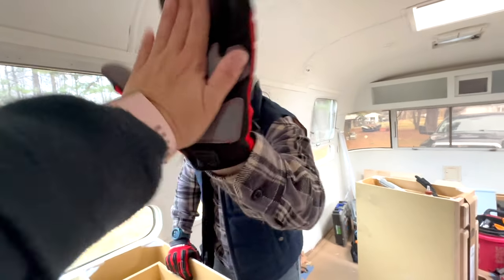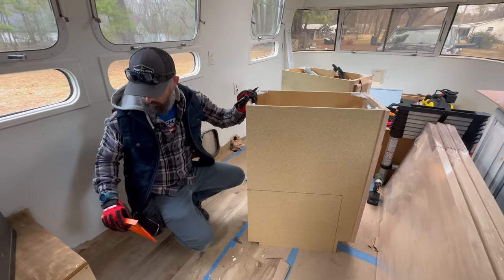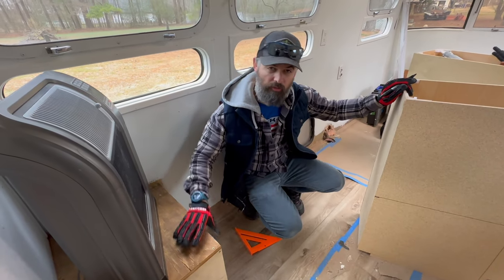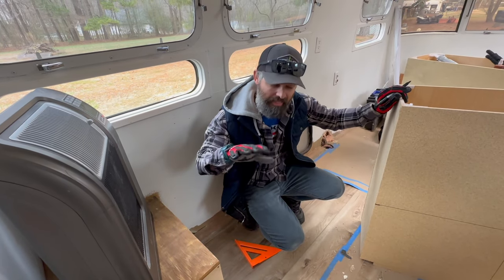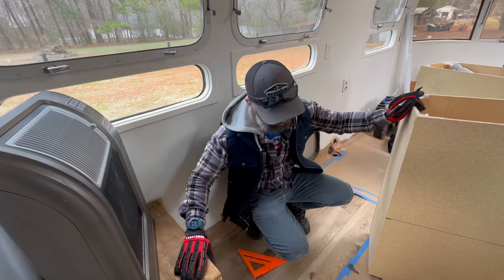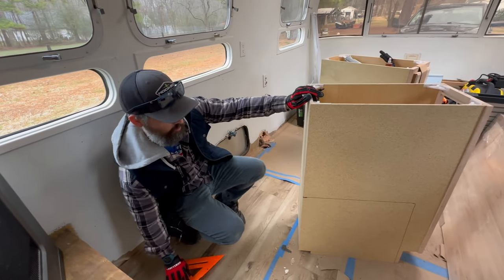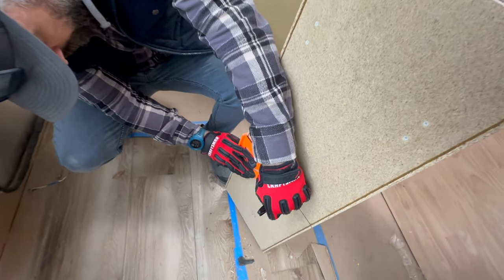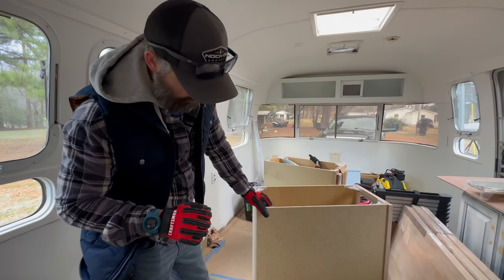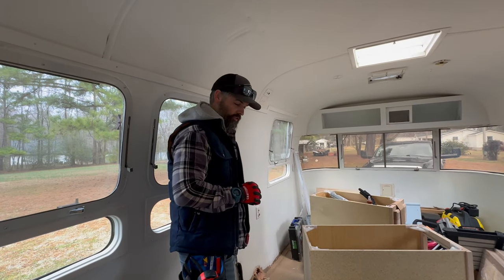We've got it measured. The first line push is pretty simple, but nothing in the Airstream is level — it is level to the floor, but nothing's perfect because of the way these walls are. So it's always better to set something up against it, trace it out, and keep it simple versus just measuring only. I think we're ready to set up the sawhorses and cut it out.